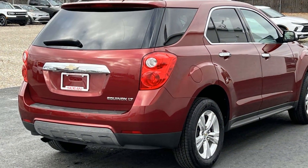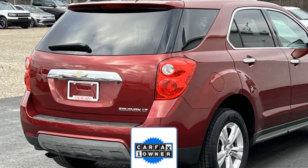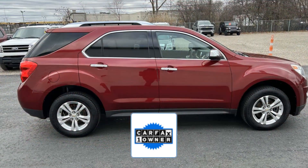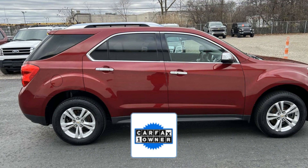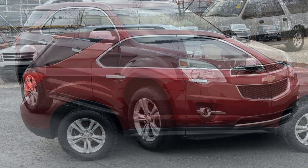Pass-through rear seat, Bluetooth, brake assist, and power outlet. As a Carfax one-owner vehicle, enjoy extra advantages such as having less normal wear and tear. Visit us today — your dream car is waiting.